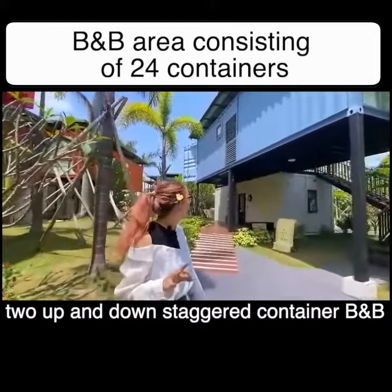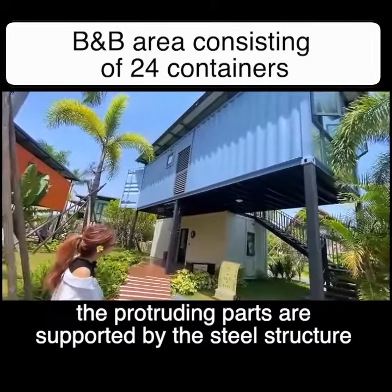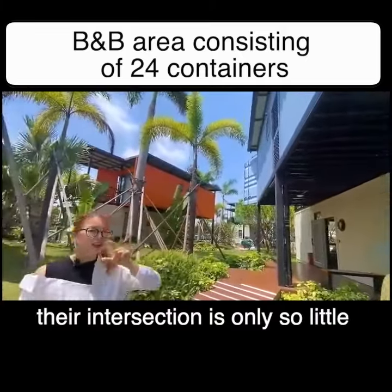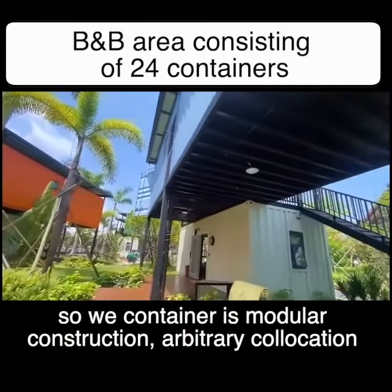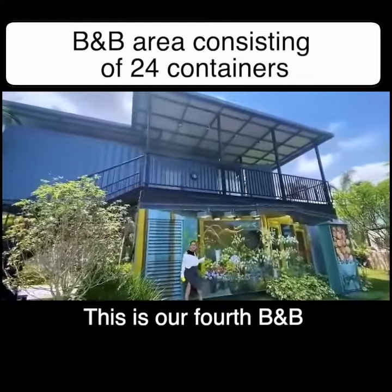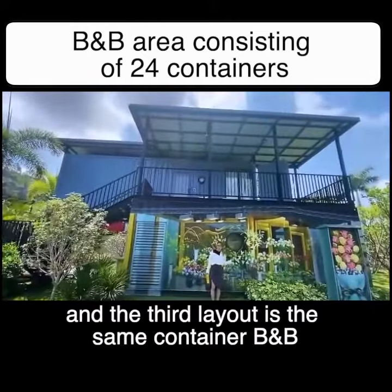Then we came to the third BB — two up and down staggered containers. The protruding parts are supported by a steel structure, with only a small intersection point. This shows how container modular construction allows for arbitrary collocation.